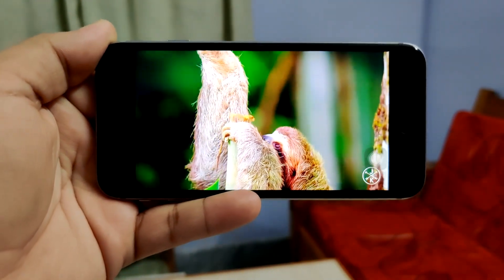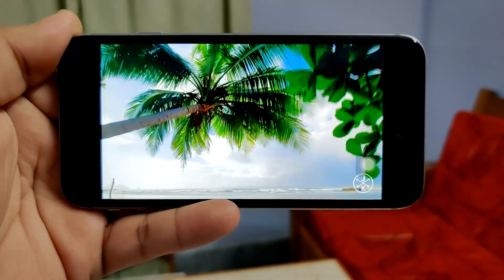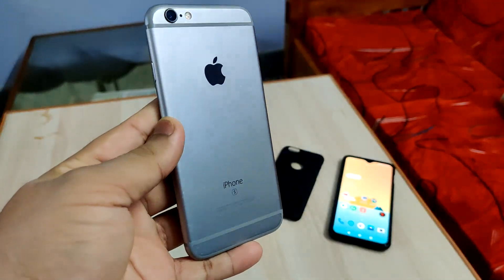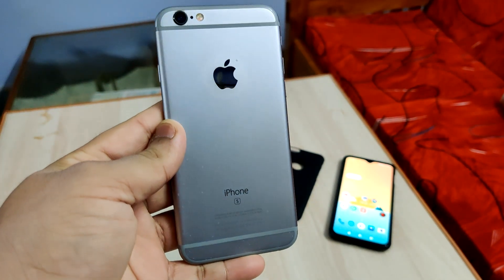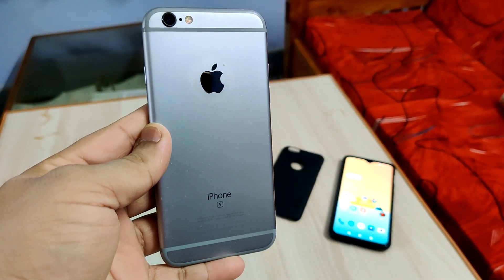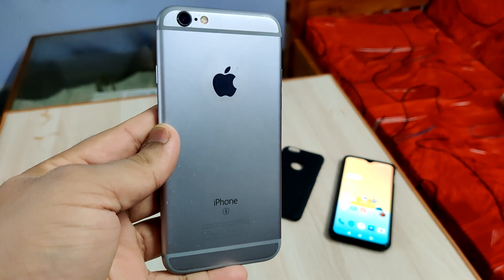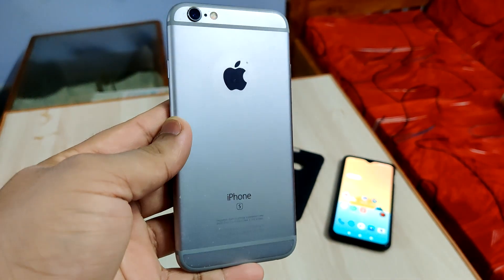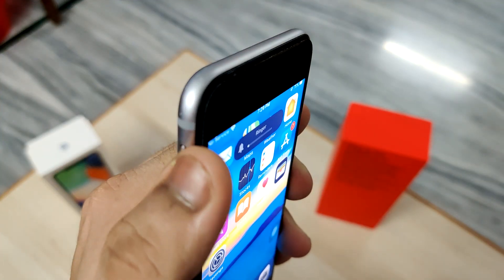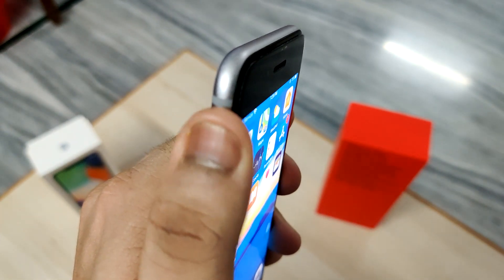Coming to the build of this phone — this is where Apple just excels over every single company and compels users to buy. It has an aluminum body with a nice feel, it's pretty compact so it fits anywhere. Apple is always known for giving the best finishing touches to its phones, and that's clearly visible here. The placement of the buttons and the alert slider — one of the most underrated features in OnePlus and Apple phones — makes this phone so much more user-friendly.